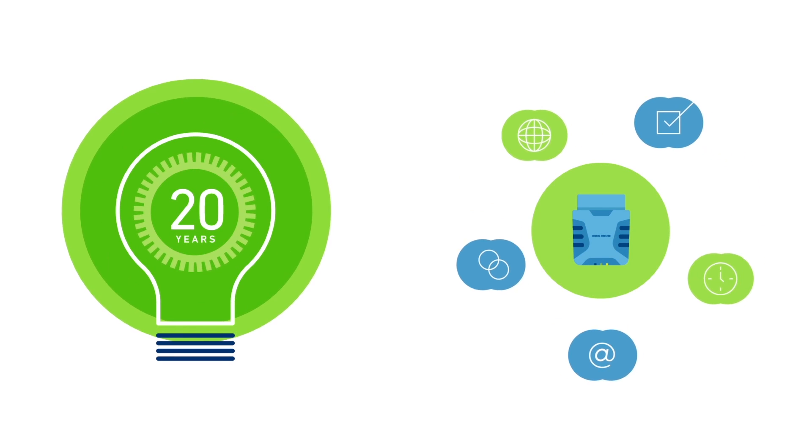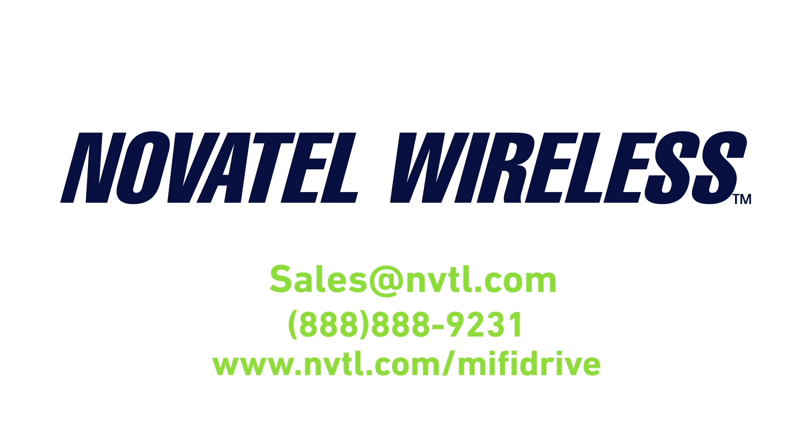With over 20 years of experience, we can provide a solution that works for you. Contact us for quick delivery and deployment of your UBI or fleet tracking needs.